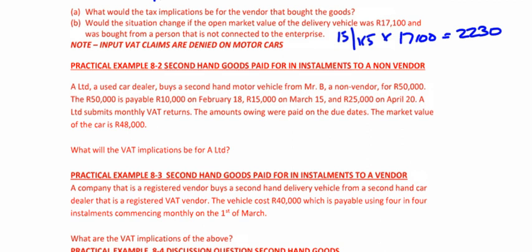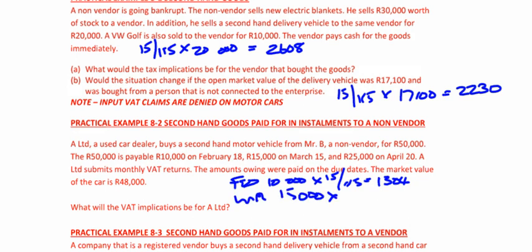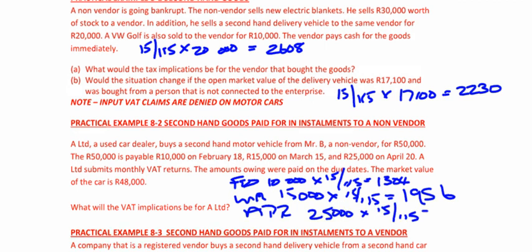We are going to claim as we make payments on this car. The first payment is R10,000 in February — so in February: R10,000 × 15/115 = R1,304 claimable. Second payment is in March: R15,000 × 15/115 = R1,956. In April, we pay the remaining R25,000 × 15/115 = R3,261.